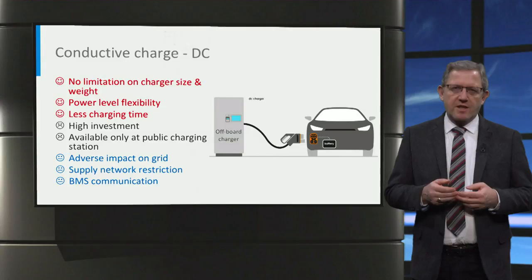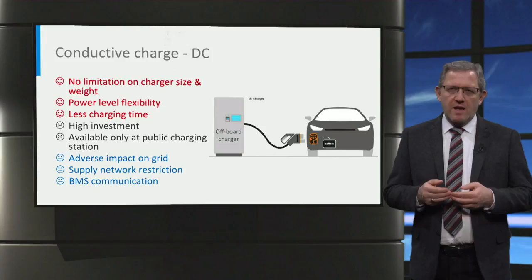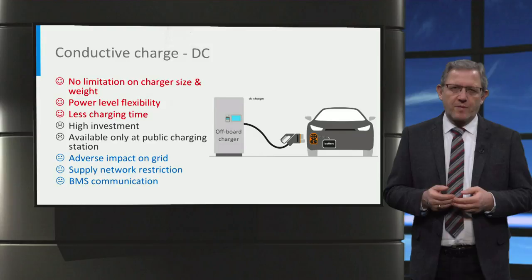In order to have a safe and reliable DC charging service, there are some challenges which need to be overcome. First is the adverse impact on the power system — harmonic contamination and high current demand superimposing on peak hours. Second is the availability of this method, which is restricted due to limitations with the supply network. And finally, since the off-board chargers and the BMS are physically separated, reliable communication is important to ensure correct charging conditions.